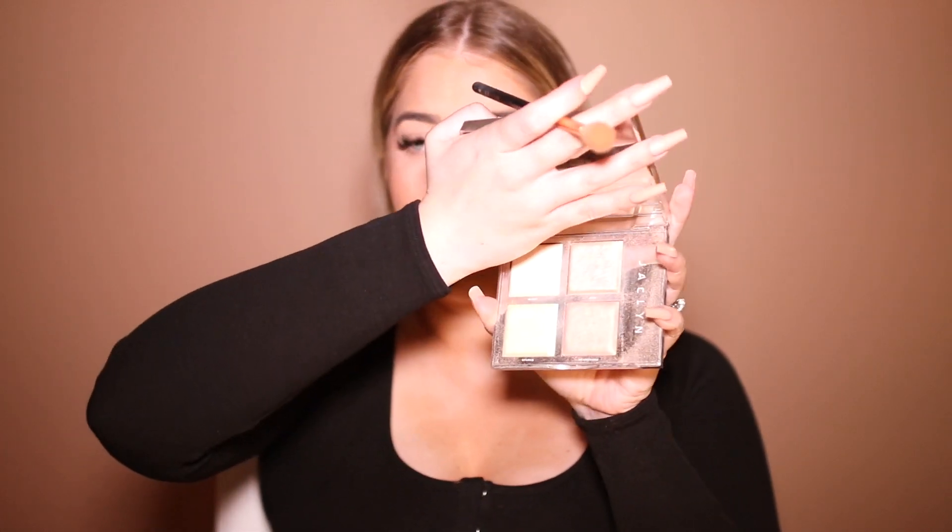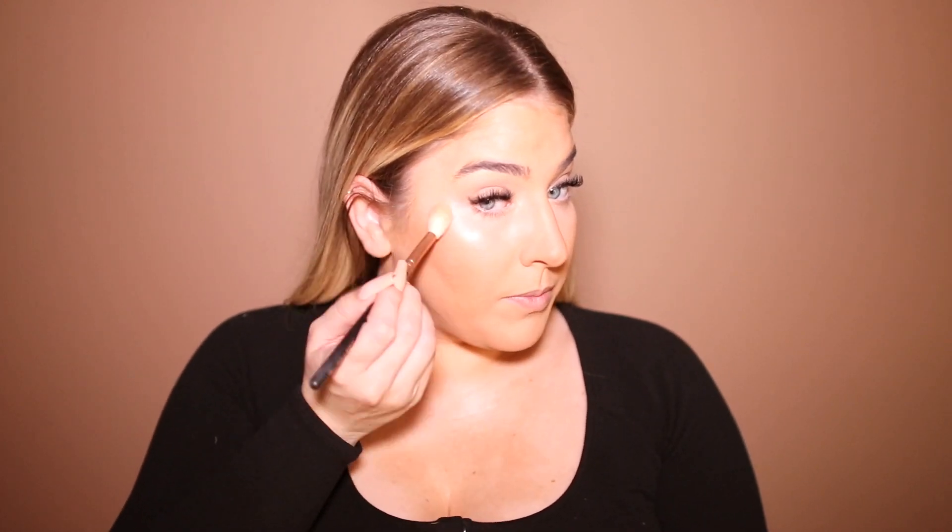Next we're doing highlight. I always do highlight before blush because it makes it look more blended and not just like a stripe on your face — especially on those natural days, you need this to blend. I'm taking the Jaclyn Cosmetics Highlight Palette and just love mixing all these together. For blush on a natural day, this is the Charlotte Tilbury Blush in Ecstasy. I like to take a slanted brush from Smashbox and swirl the two together. I always set my face no matter what kind of makeup I'm doing — it feels good and everything blends a lot better.